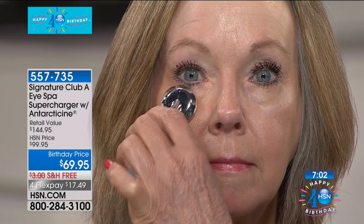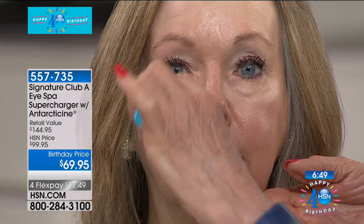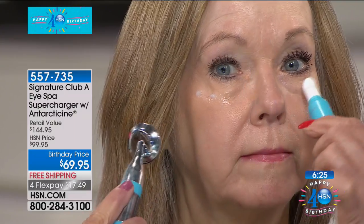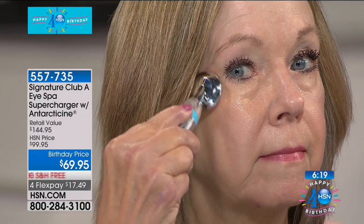Look at the eye we haven't done, and look at the eye we have. The longer you use it — just a minute or two. I wash my face, brush my teeth, and I de-puff my eyes, because that makes the world of difference. And that stainless steel head — it's cooling too, Adrienne. Not only is the Antarticine a cooling treatment to help de-puff, but then in combination with the tool, you are seeing the difference. It's good on all skin types. It's good on all ages. You will get a smoother, moisturized area under your eyes.